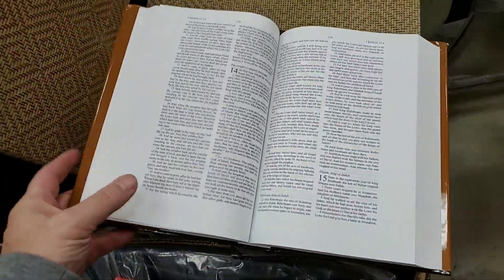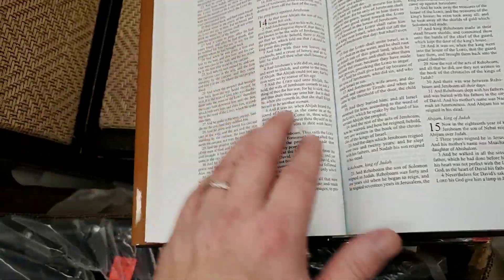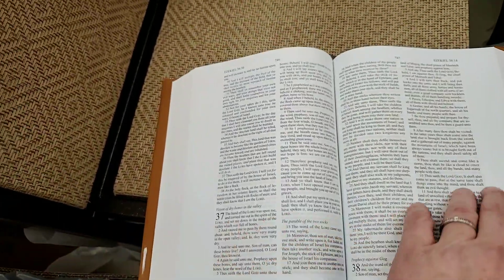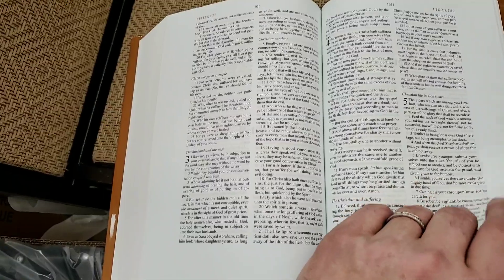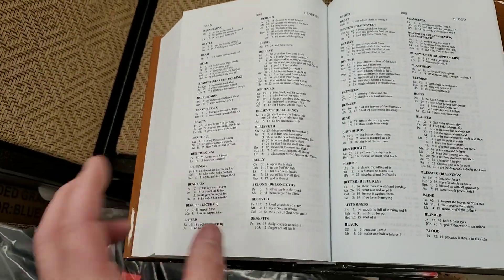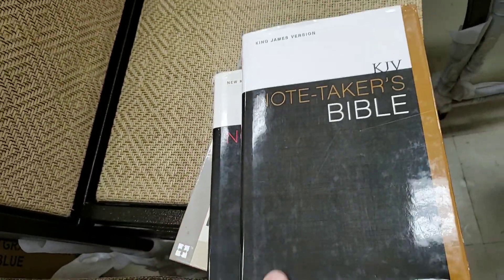So we got King James Version — this is the Notetakers Bible. It's supposed to be wide margin. It's got the outside margin and the underside, and that's all the room you have for your notes. Nothing in the gutter, nothing across the top. It's a readable serif font — not comfort print, but it is red letter. King James Version, verse by verse, no references. Just a bare bones text right there, buddy. It's got a small concordance. No maps — just the Notetakers.